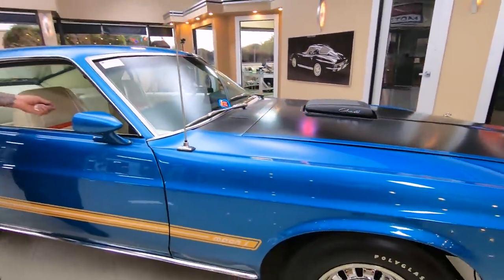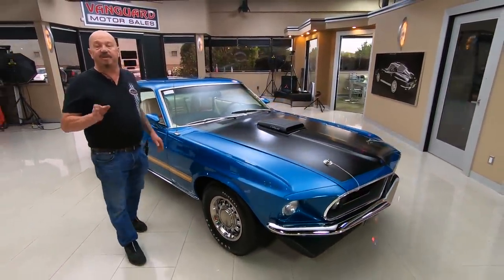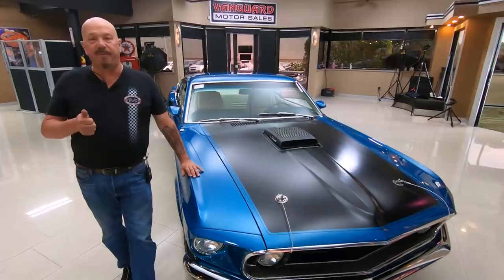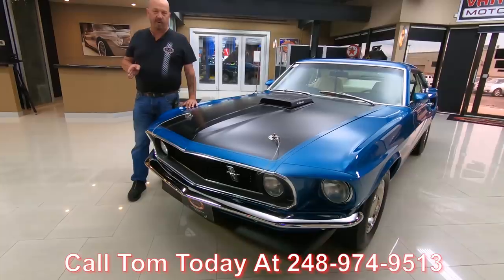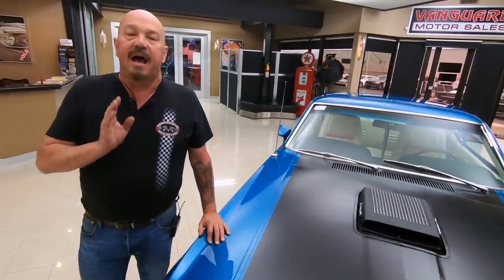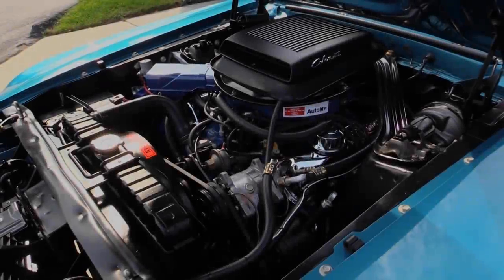When you look down the side of the car, she's straight as an arrow. The body man really did a beautiful job on this car. At Vanguard Motor Sales, we don't do any consignment work whatsoever — that means we own this Mustang. We spent our time checking it out before we bought it, then we put it up on the lift for a complete inspection so we can answer every one of your questions. Call Tom at 248-974-9513. Tom answers his phone seven days a week, practically 24 hours a day. I've been in the business about 35 years and I'm using all of that experience to help you pick out your dream car.